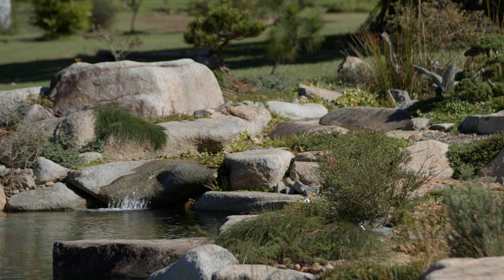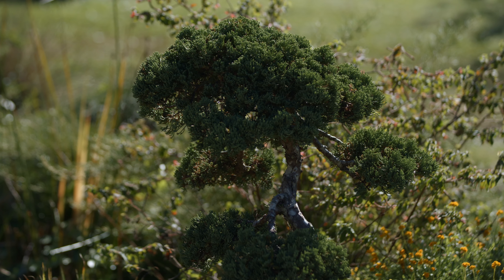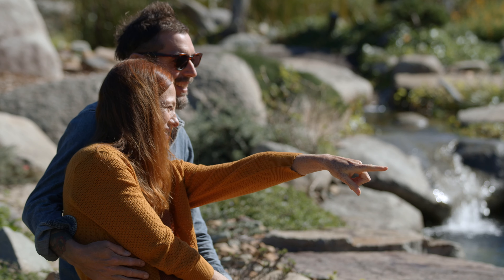The stones behind the waterfall give it scale, and the addition of bonsai plants gives the stones a further sense of scale — making it almost like a mountain vista in miniature. It's a really compelling effect done at a tiny scale.